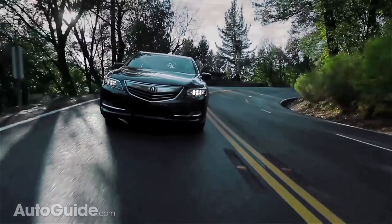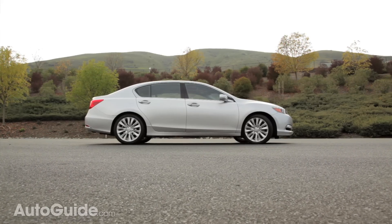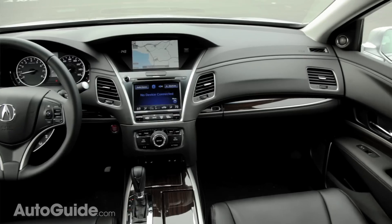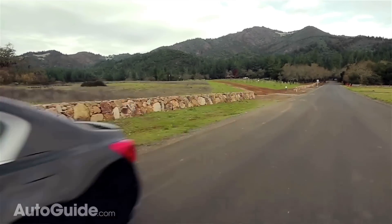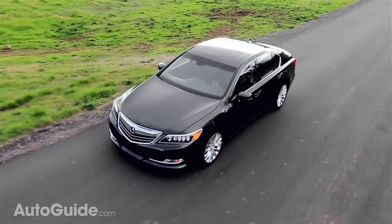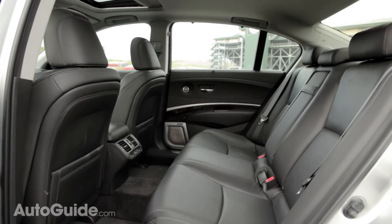For $55,000 you can get a car with the tech package, which includes 19-inch wheels, upgraded leather, blind spot warning, and a 14-speaker audio system. And finally, for $60,450 there's the advanced package, which adds adaptive cruise control, lane-keeping assist, and nice options like ventilated seats and rear heated seats.